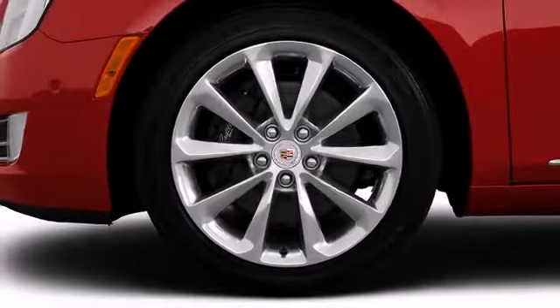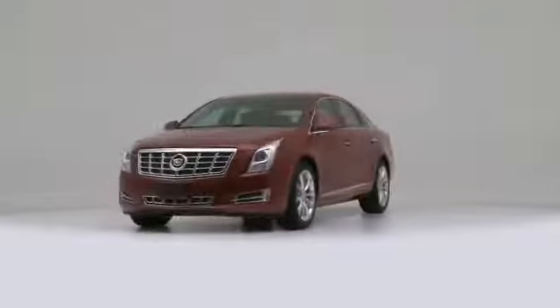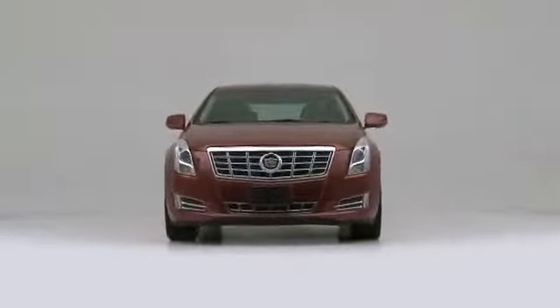The 2014 Cadillac XTS. From front to rear, this model exhibits grace and agility.